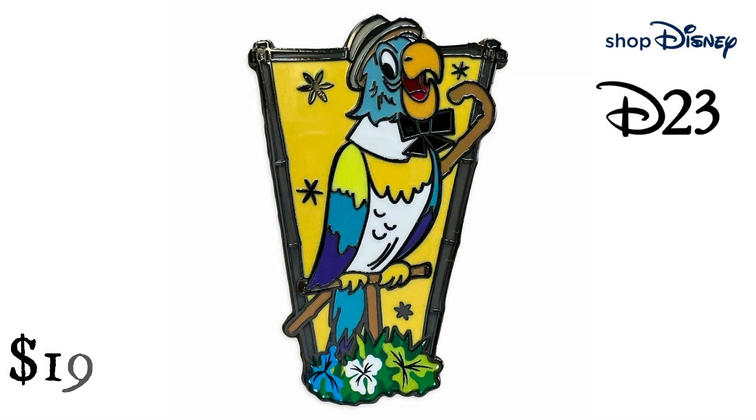D23 Exclusive Enchanted Tiki Room 60th Anniversary Pin, Limited Edition from Shop Disney. $19.99. Come to a tropical hideaway where the birds sing words and the flowers croon — this D23 Gold Member Exclusive Pin celebrates 60 years of Walt Disney's Enchanted Tiki Room. It features one of the original parrot personalities, Juan the Barker Bird, who drew guests into the show from the Adventureland pathway. It's a great find for anyone looking to escape the everyday into an exotic utopia.